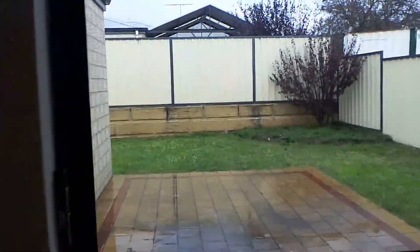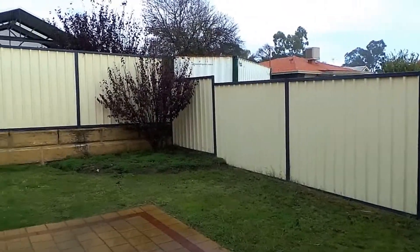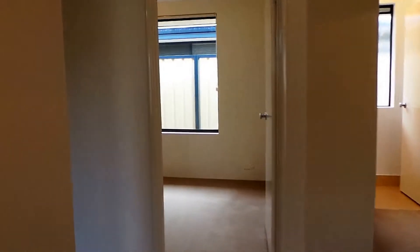First, let's take a look outside at the outdoor area. That's the yard — it is not fenced and is open around the corner. Now we'll make our way into the first bedroom, which is at the back of the property.